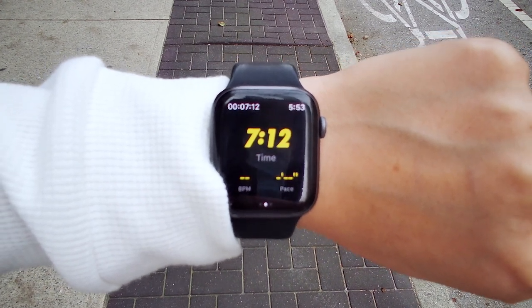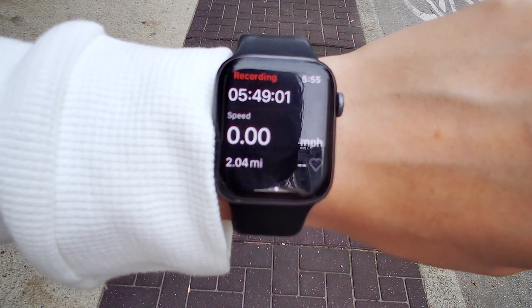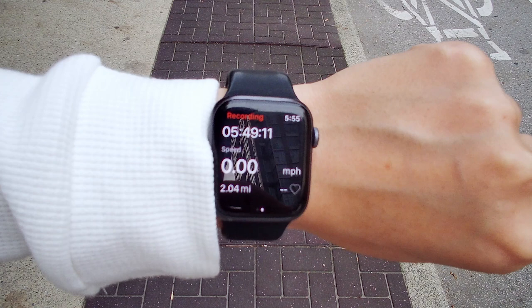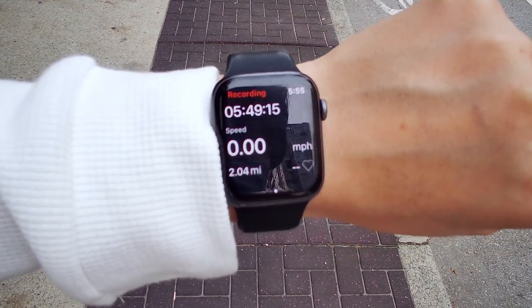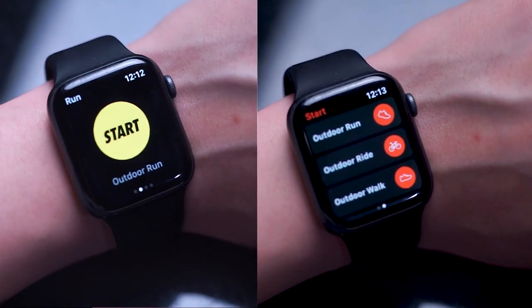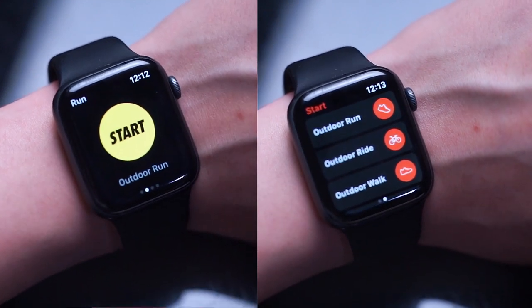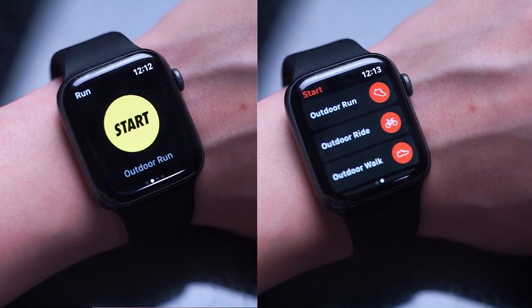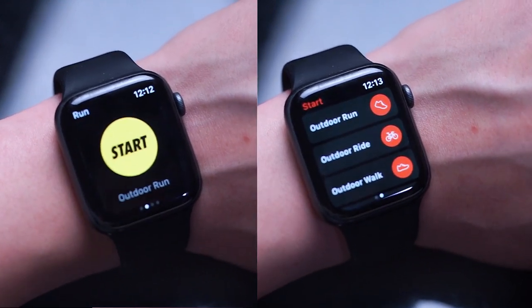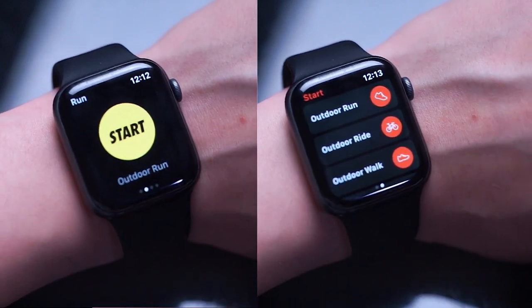Strava started off big in cycling and then segued into running as well, with users having profiles spanning hundreds of runs and segments. Both apps have gone through multiple generations of updates and do what they do exceptionally well. Both apps are standalone on the Apple Watch and don't require your iPhone to function. So for basic run tracking, either app will do the trick. For easy-to-read statistics and a polished experience, opt for Nike Run Club. If you want one of the largest social fitness communities on the internet and a well-developed mapping system for finding specific run routes, Strava is the best choice.